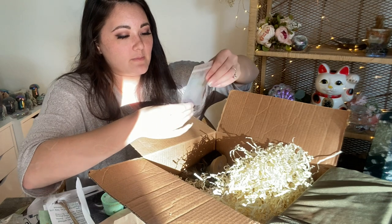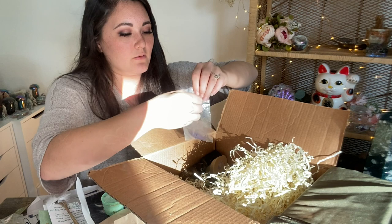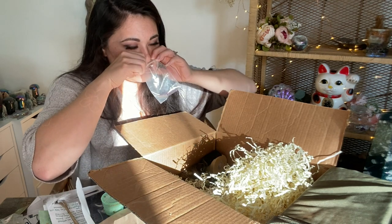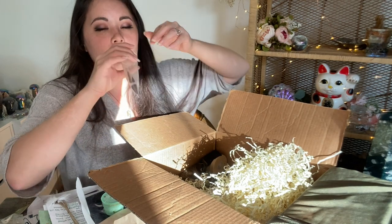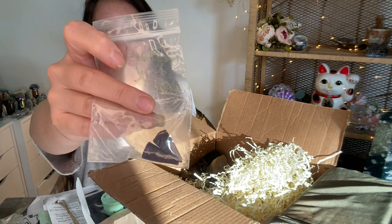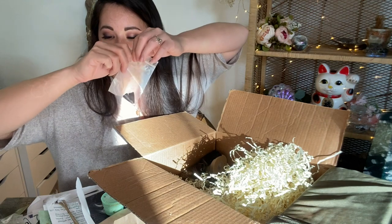So we have some incense here — cedar and musk little incense cones. Those smell really good. They almost remind me of Nag Champa. Nice little incense cones to burn.